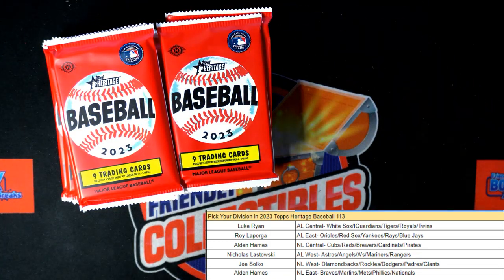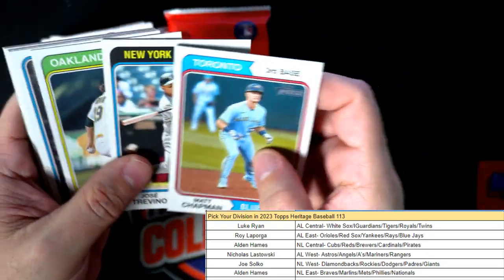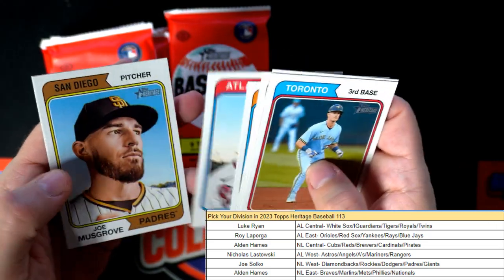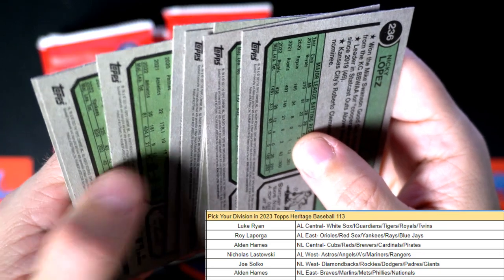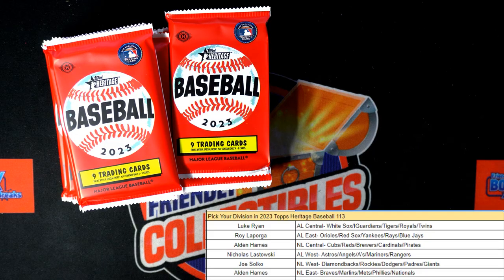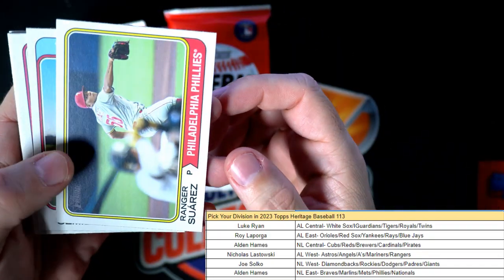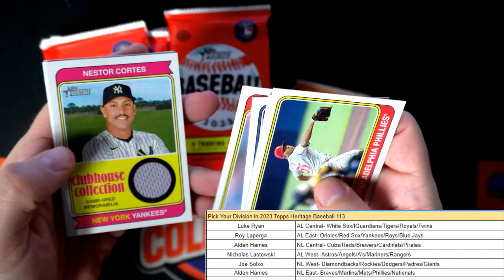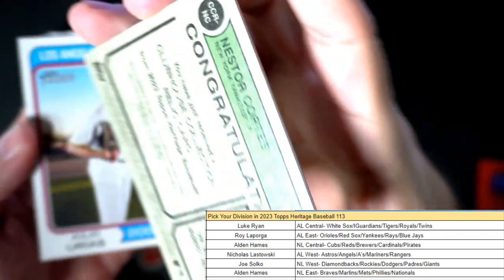No variations in that one, so let's take one from this pile. We'll just whittle these two piles down here. I'm looking for this black border — I think we pull like one in every box, the black border parallel. Let's see what we got here. Kyle Schwarber — oh, there is our hit right there! Nester Cortez for the Yankees. That's our AL East owner Roy L, so this one's coming out to you, Roy. Nester Cortez relic.